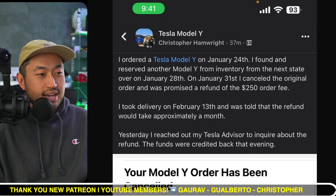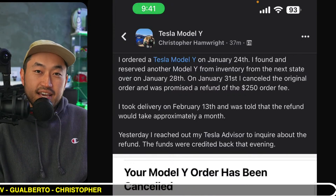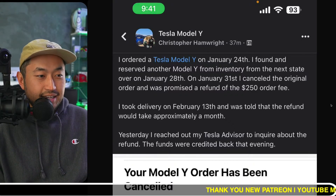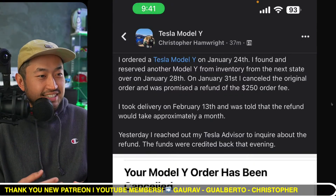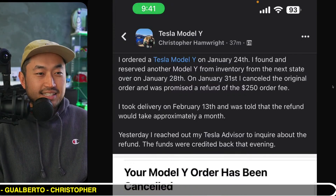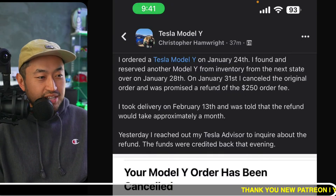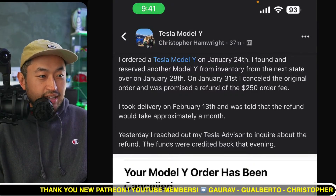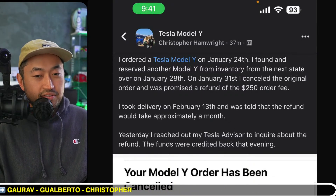This is a good strategy if you have a pending estimated delivery date and find a vehicle in inventory - you might want to reach out to your Tesla advisor first to see if they can line you up with that vehicle, and then see if you can get a refund on your initial order deposit. Of course your experiences may vary, every Tesla advisor is different, but it's good to see that someone was able to get their money back.